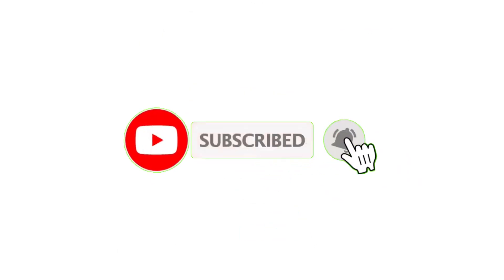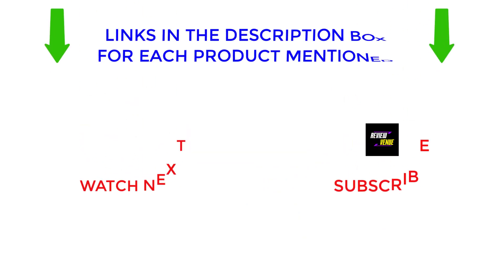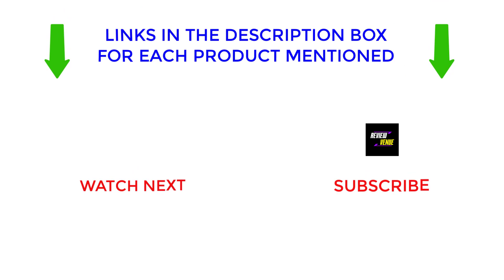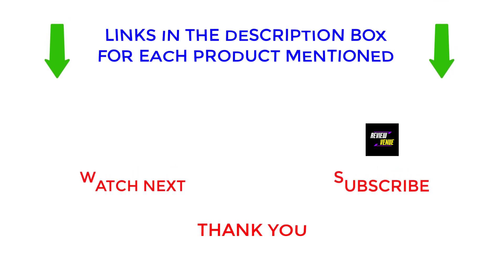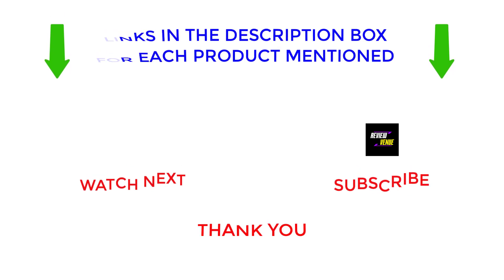I make helpful videos every day, so subscribe to my channel and hit the bell notification. To get more information or find out the price of the products, see my description. If there are any problems, please comment below. Stay updated with our cool products as it will make your life much easier. Thanks for watching, have a great day.